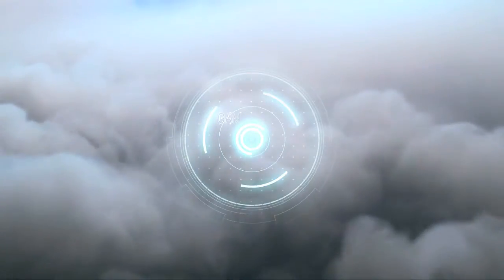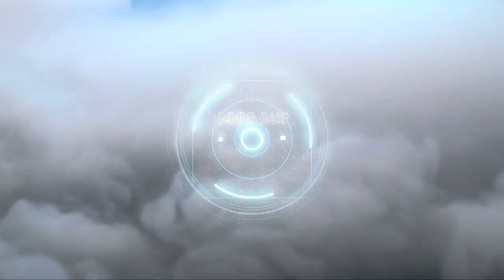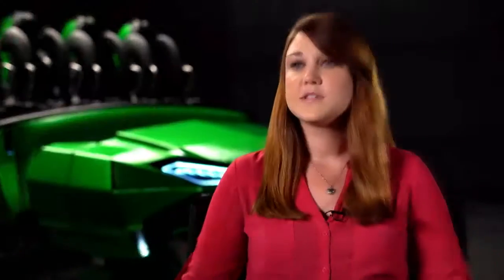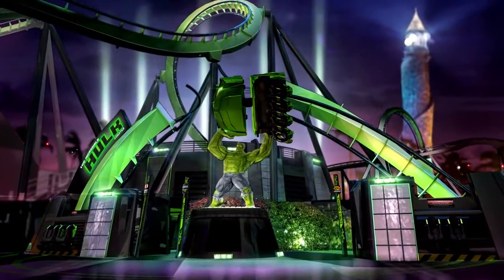How can we make the Incredible Hulk roller coaster even more incredible? The Incredible Hulk Coaster is one of the most iconic and beloved coasters in the world, and we saw a chance to take that and re-energize the attraction.